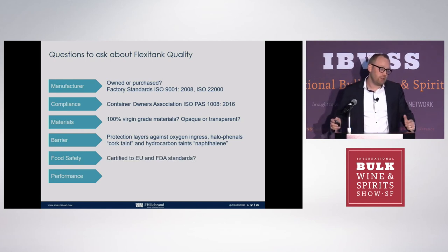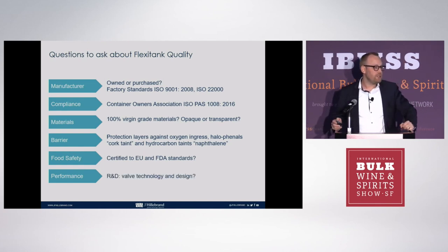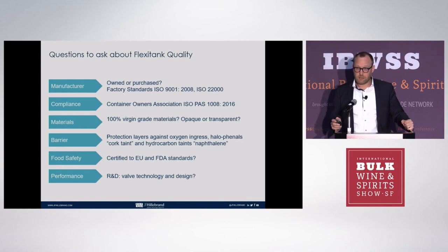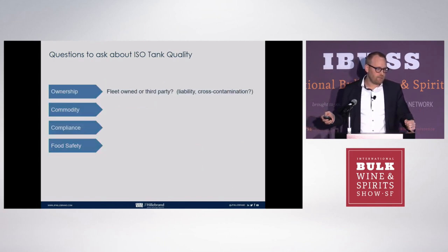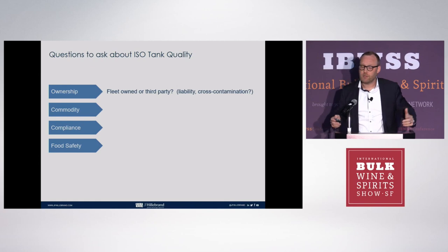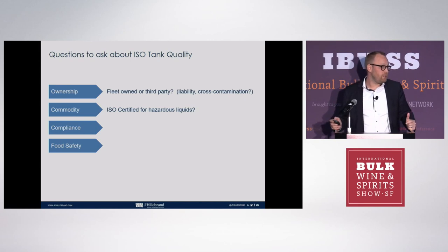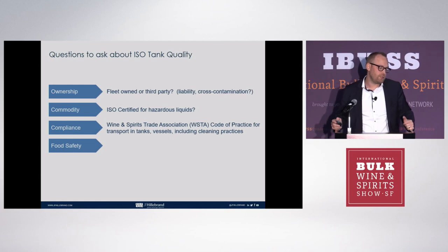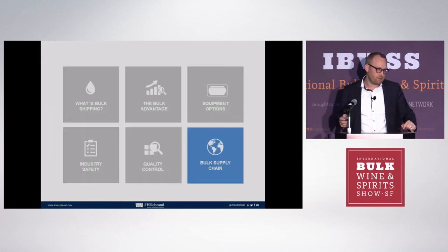When you talk to flexi tank producers, make sure they are certified to EU and FDA standards. Consider the research and development of the valve — is it capable of connecting to your facilities and how is it managed? Similarly, if you work with tank operators in the spirits business, is the tank owned by the brand or is it a third party? Is the commodity ISO certified? Can you load hazardous materials? There is also compliance in accordance with the ISO tank business requiring EU and FDA standards.